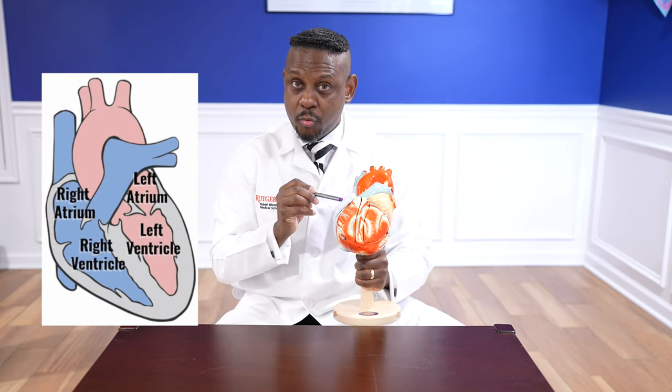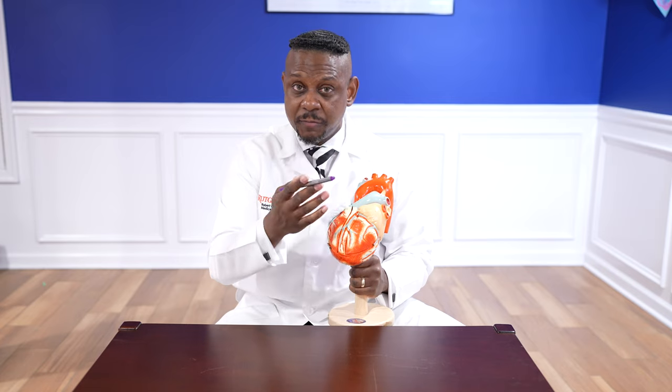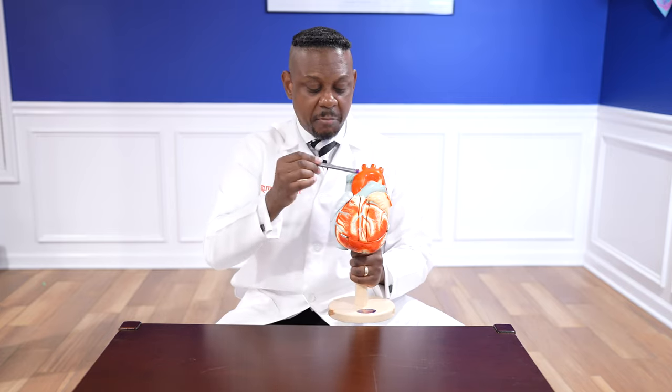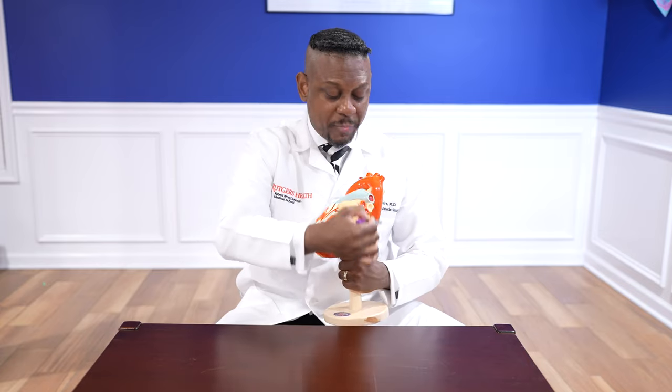Blood will classically go from the right atrium to the right ventricle. The right ventricle will then move blood to the pulmonary arteries, which will then provide blood to the lungs. In contrast, this is the left side — left atrium, left ventricle. Blood will go from the left atrium to the left ventricle. The left ventricle will squeeze and push blood to the aorta, which is the largest blood vessel in the body. It will carry blood to the brain, go behind the heart, and supply the other organs — the liver, the kidney, and the other extremities.